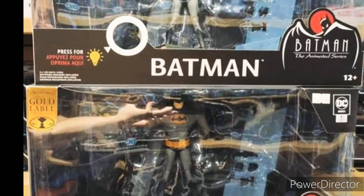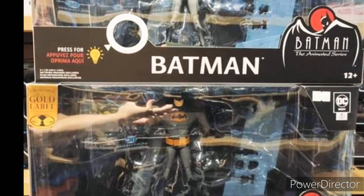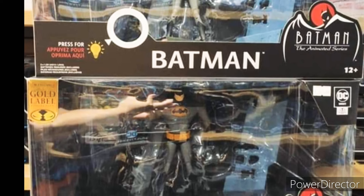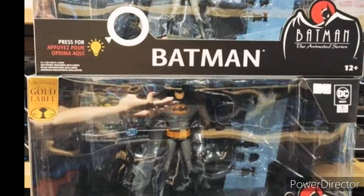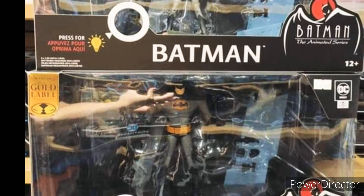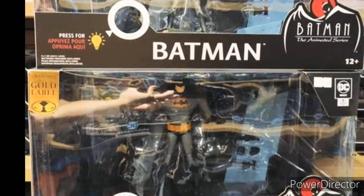I just noticed it's gonna be the shot from the promo photo — the rooftop one where Batman is with the lightning. Honestly, at first I thought it was the Batcave, I'm not gonna lie, but it's still cool. It's still a diorama with lights, so that's pretty cool.